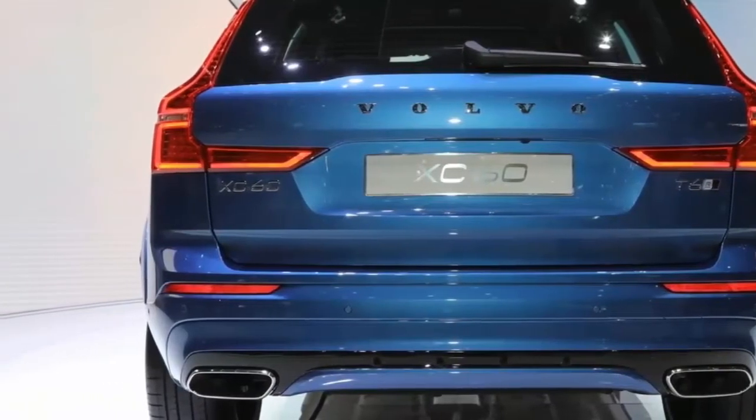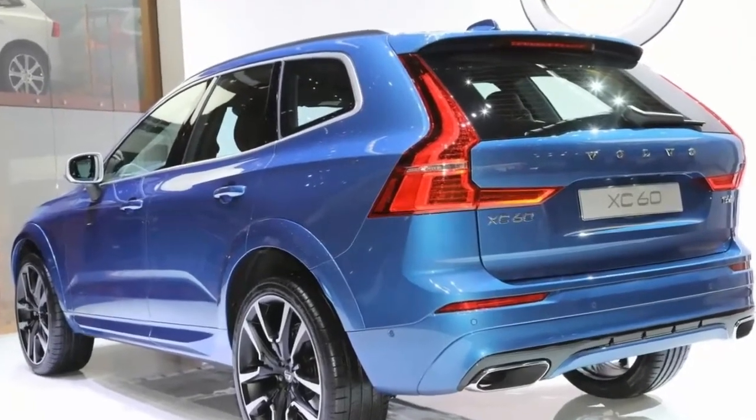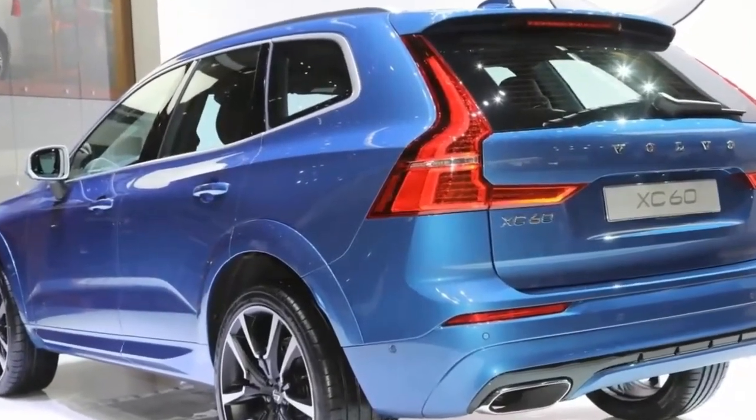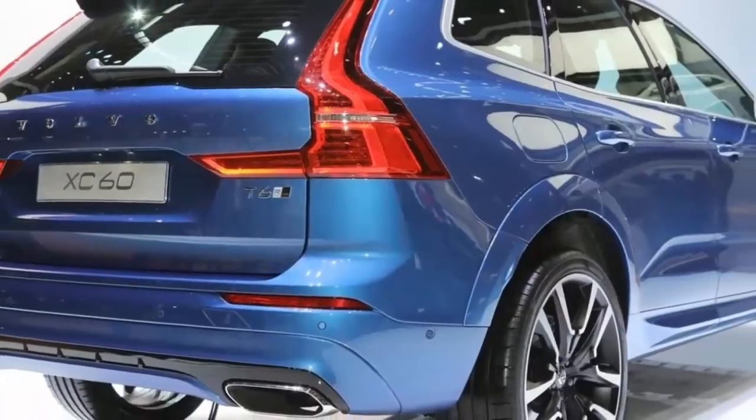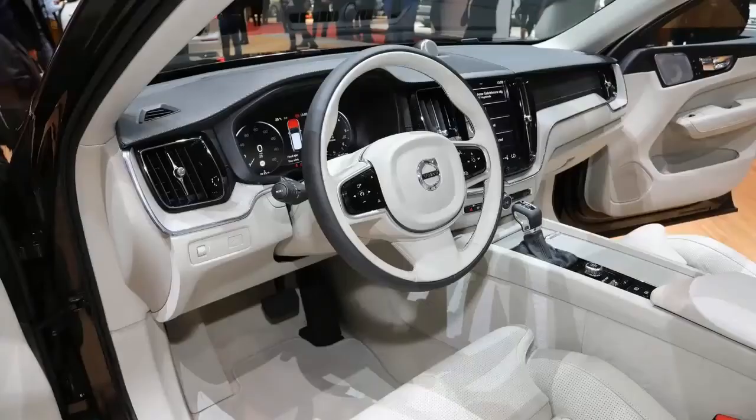Ingenlath says it was the smoothest design process of his career, even with the pressure of replacing Volvo's volume vehicle. Describing the latest iteration of SPA, he says with a smile: 'Smooth childhood, nice parents.'